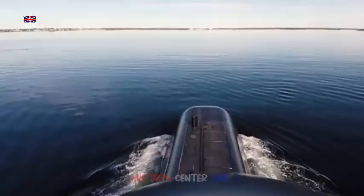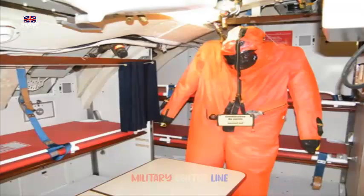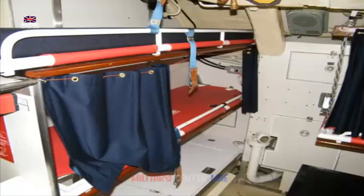Why SSGNs are needed: missile submarines have been around since after World War II, usually in the form of SSBNs carrying large nuclear-tipped ballistic missiles, or submarines that can launch cruise missiles via torpedo tubes. A true SSGN can be defined as a ship with a primary armament consisting of vertically launched cruise missiles.